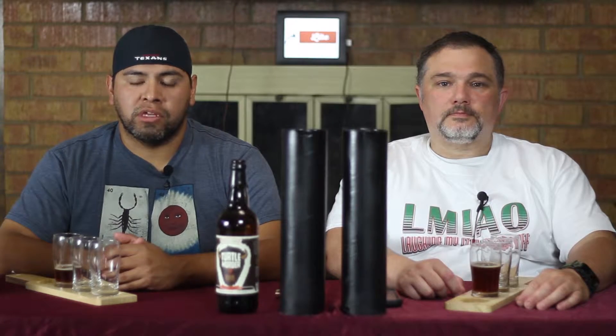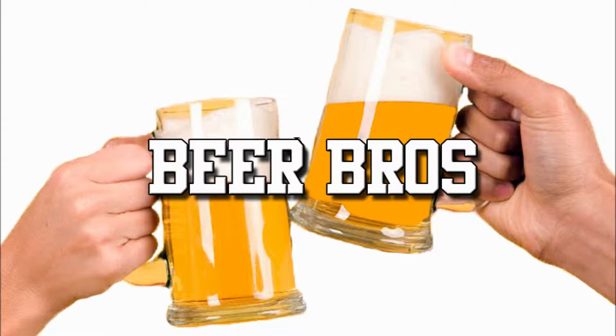Hello and welcome to Beer Bros. Today we continue our dessert beer selections with another beer from Buffalo Bayou in Houston, Texas. For the second beer of the week we have Red Velvet Stout, handcrafted in H-Town.